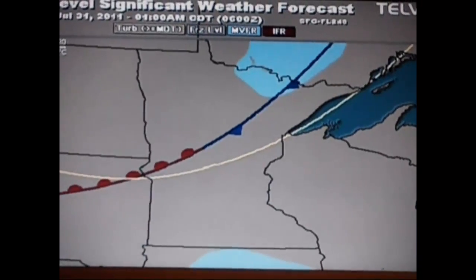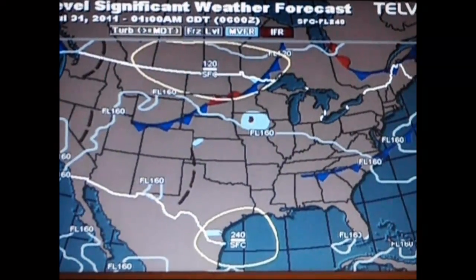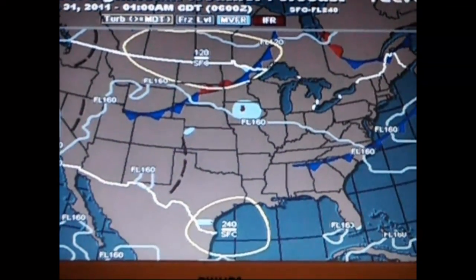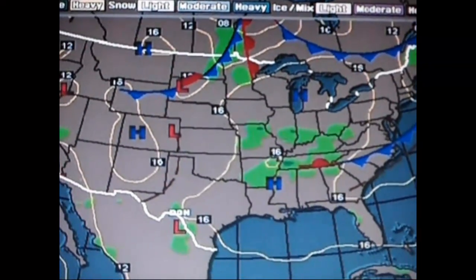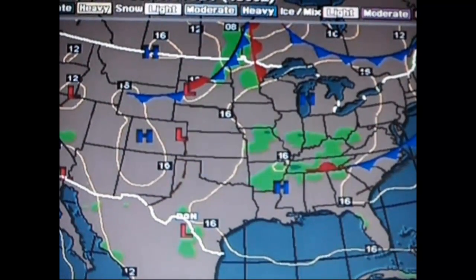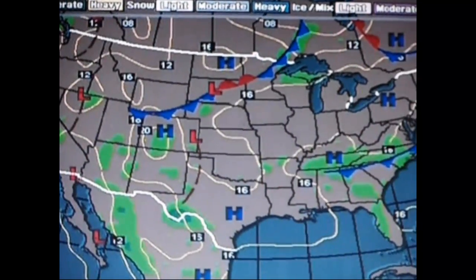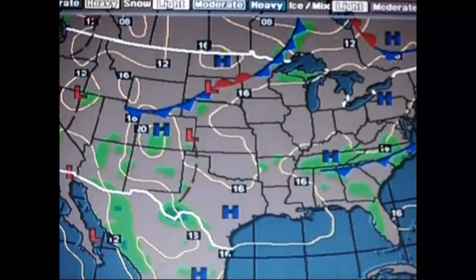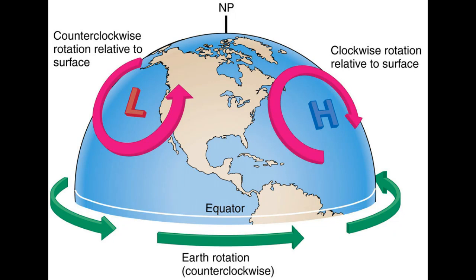There is more to weather than wind direction and radar, and with some basic knowledge of fronts and pressure systems, you can stay ahead of Mother Nature. Fronts are fronts and systems are systems — the two are not alike. They do merge together like pasta and sauce; however, high pressure systems and low pressure systems do not mix.